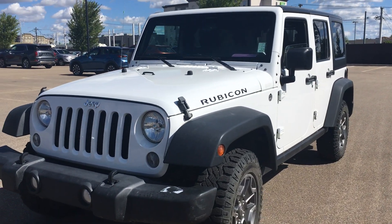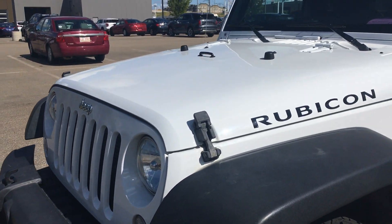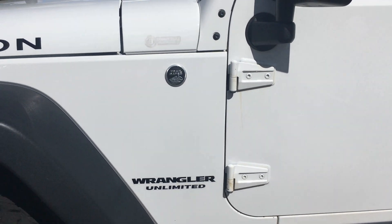I just wanted to give you a quick look of this Rubicon Wrangler here, just so you could get a better look at all the paint and everything like that, just so you can see how great a condition this vehicle is actually in.